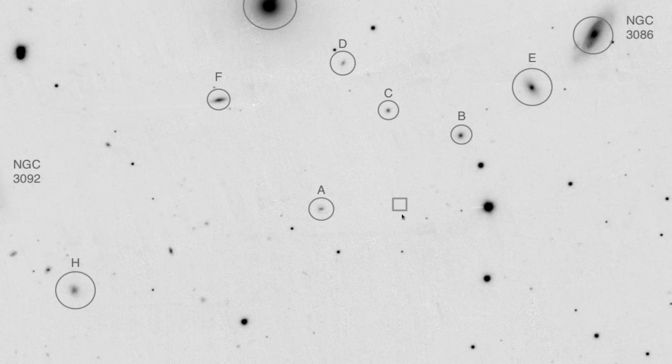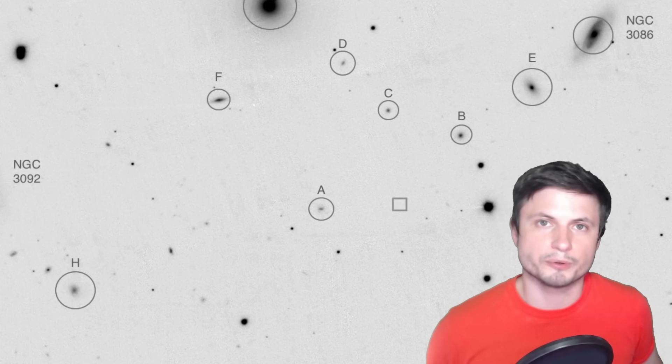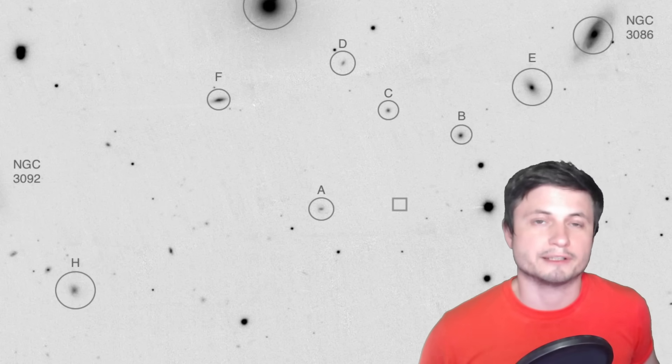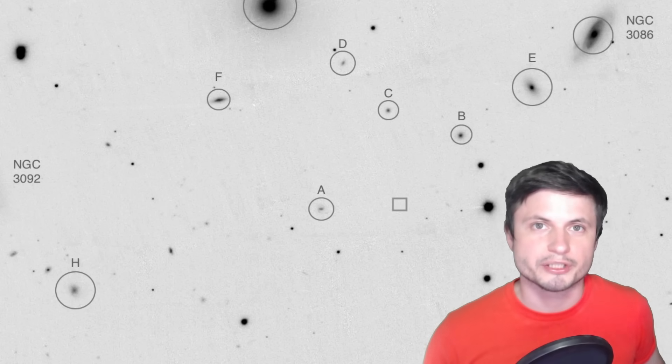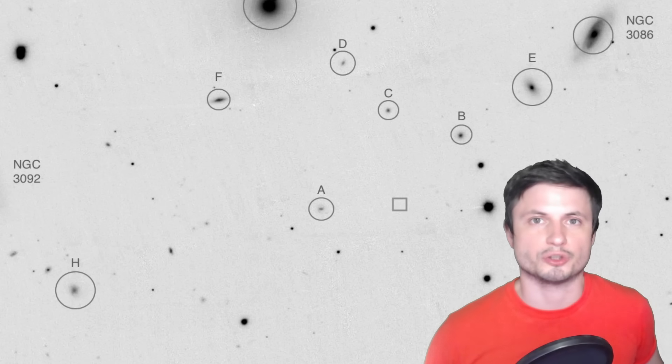Furthermore, this supernova that happened only a few months ago is also in the middle of galactic or intergalactic space. The closest galaxy is this one, and the other closest galaxy is this one, but there's literally nothing here. It's as if it was in the middle of empty space and something there decided to explode. Obviously we have at least one possible explanation, but right now there is no definitive explanation to what's happening here.